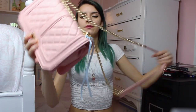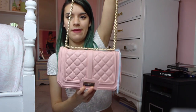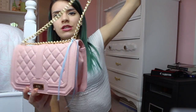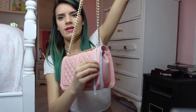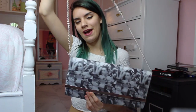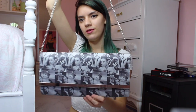My next bag is this faux leather BCDG little satchel. I got this at Marshall's or TJ Maxx, and I just put a little pastel blue ribbon on the side — it was a bow but it came undone.